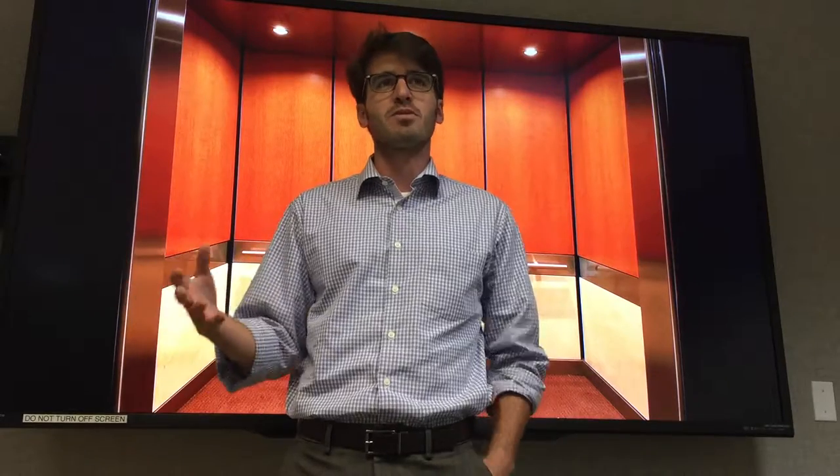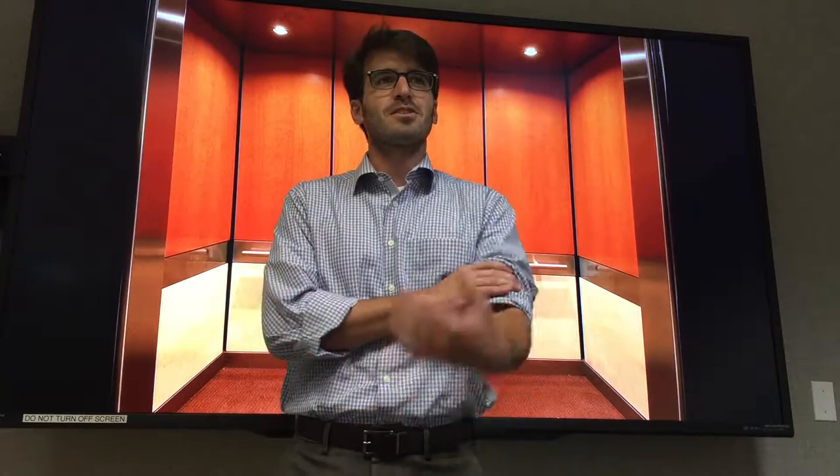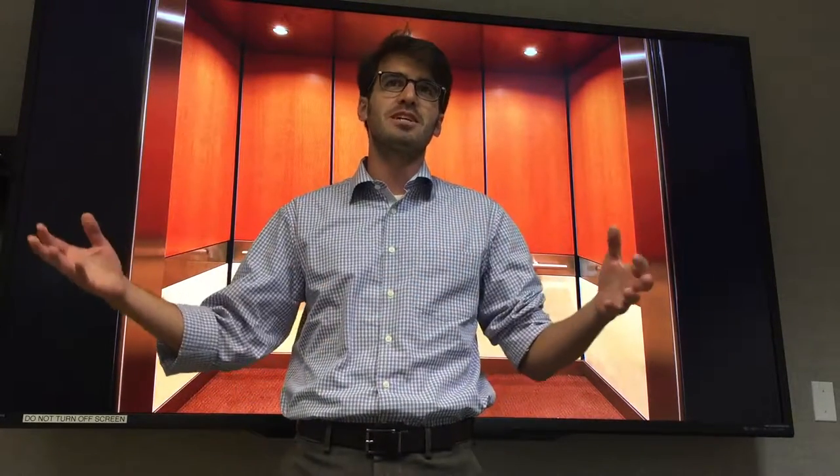Hi everyone, my name is Ethan Eagle. I'm currently a postdoc here at Sandia National Labs. In six weeks or so I'll be starting as a faculty member in mechanical engineering at Wayne State University. The work that we do here at Sandia impacts automotive efficiency, in particular the heavy-duty industry which is transportation and trucking.